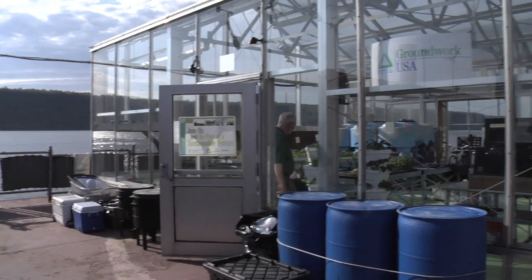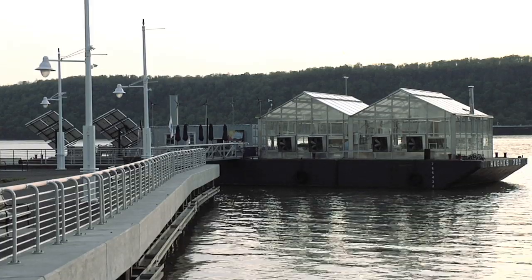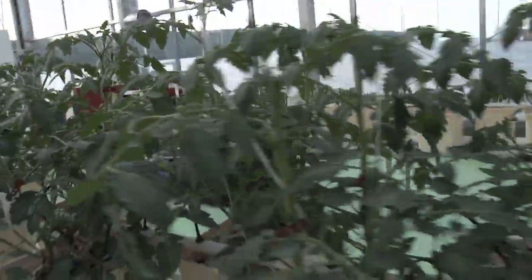The Science Barge became the first prototype to breathe life into these designs. This urban farm is now afloat on the Hudson River in Yonkers. The United States of America is ready for a green economy and a green future, literally with vegetables and greenhouses.